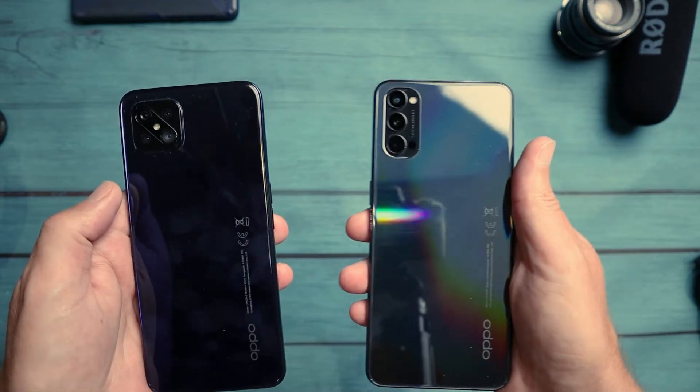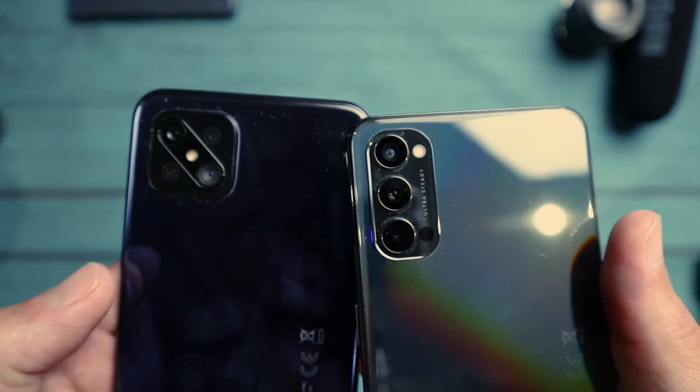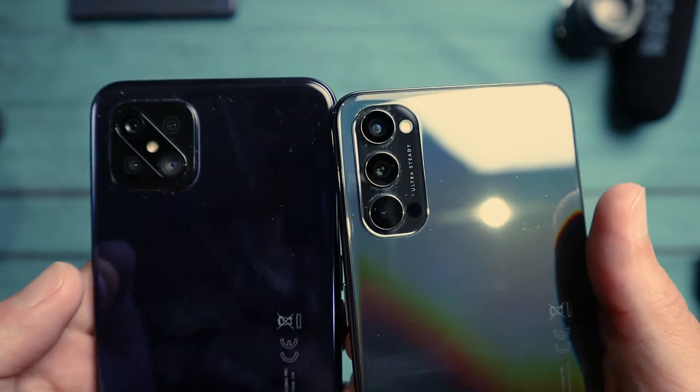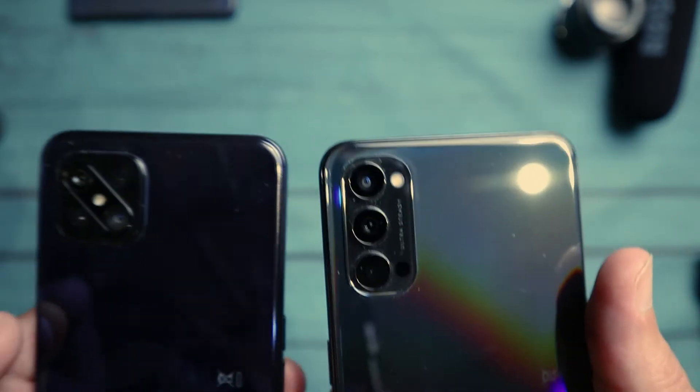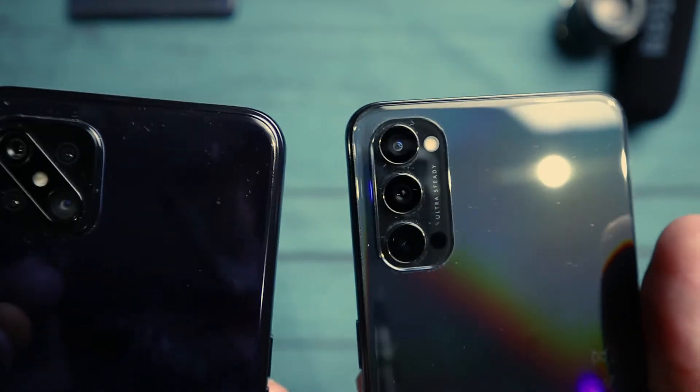Every phone is a fingerprint magnet these days, except probably my Pixel 3 with its matte finish. On the back, your main shooter on both of them is a 48MP camera. On both the Reno4 and the Reno4 Z, you also have 8MP wide-angle lenses and a 2MP depth sensor. The Reno4 Z also has a 2MP macro lens on the back, so the cheaper one comes with the extra lens, which is pretty interesting. Both 8MP ultra-wide lenses come in at a 119-degree field of view, with 10x digital zoom, 4K 30fps, and 1080p 60fps.